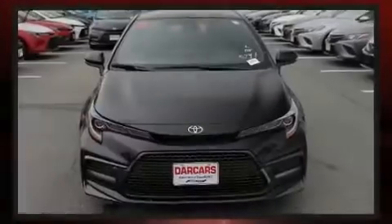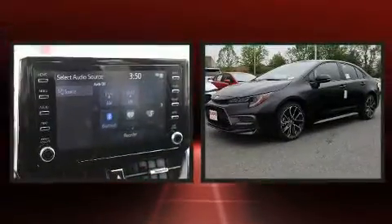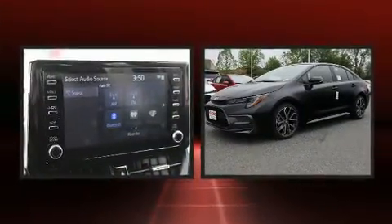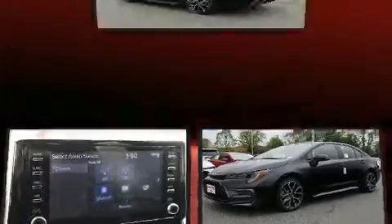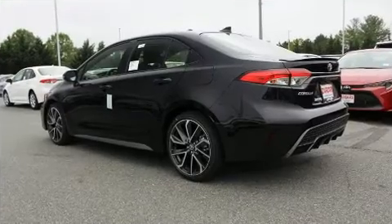Sensibility and practicality define the 2020 Toyota Corolla. This four-door, five-passenger sedan stands out among competitors in its class. It features an automatic transmission, front-wheel drive, and a 2.0-liter four-cylinder engine.